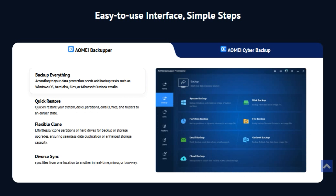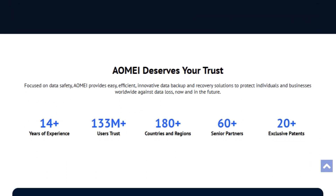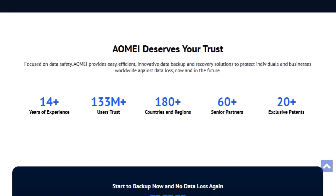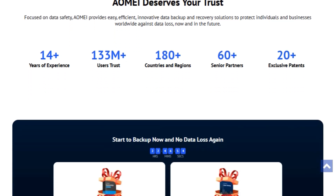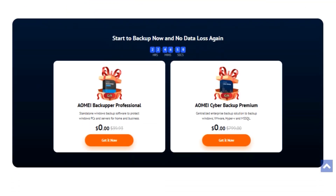They've got something for everyone, ensuring your data remains secure and recoverable. So what are you waiting for? Head over to the AOME website and secure your digital life today. Don't let data loss be your nightmare anymore — AOME AI has got your back. Thanks for watching, and make sure to like, subscribe, and hit that notification bell for more tech tips and giveaways. See you in the next one. Peace out.